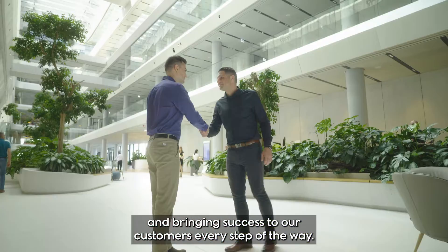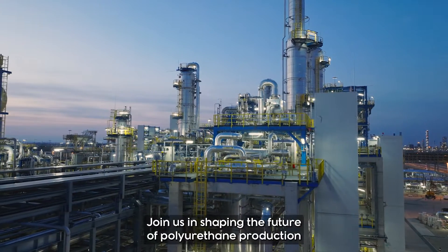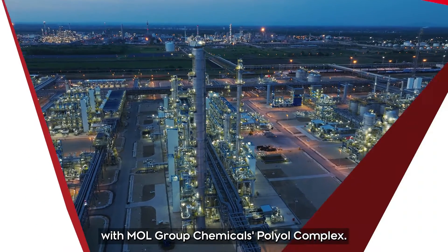We're dedicated to exceeding expectations and bringing success to our customers every step of the way. Join us in shaping the future of polyurethane production with MOL Group Chemicals' Polyol Complex.